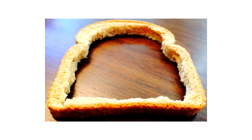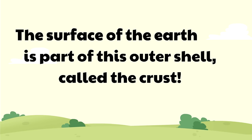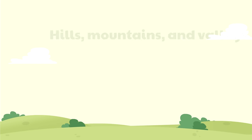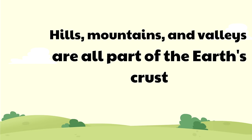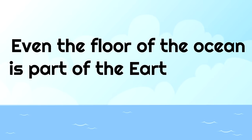Like bread crust — and hopefully you enjoy bread crust, because you can't eat the crust of the earth. The surface of the earth is part of this outer shell, called the crust. This means that hills, mountains, and valleys are all part of the earth's crust. Even the floor of the ocean is part of the earth's crust.